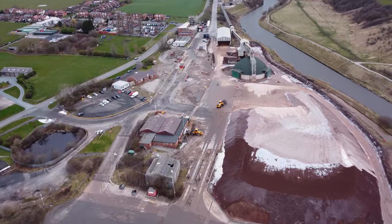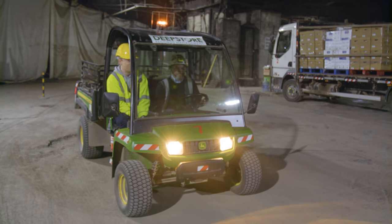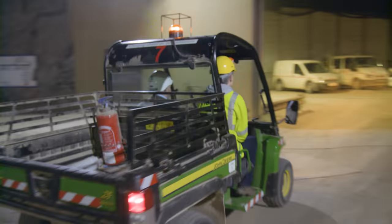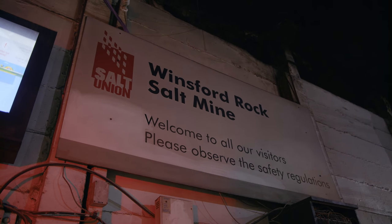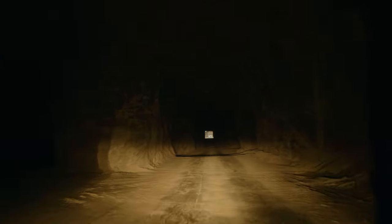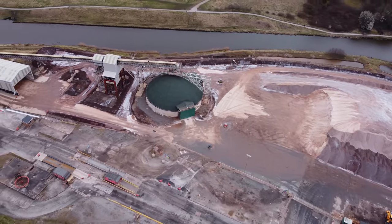We are 150 metres underground, and about a kilometre into that mine is Deep Store. The area that the mine occupies is around about 3.5 kilometres east to west, and about 2.5 kilometres north to south. We're around about a kilometre and a half away from the mining activities. What we use is what's called a room and pillar mining technique.